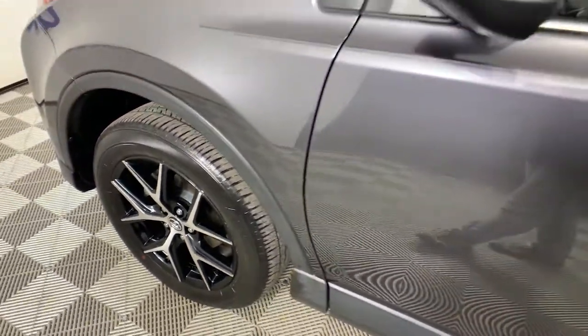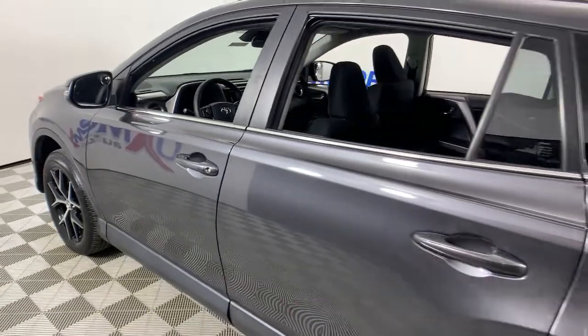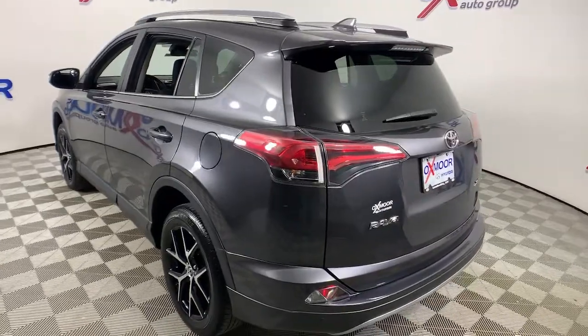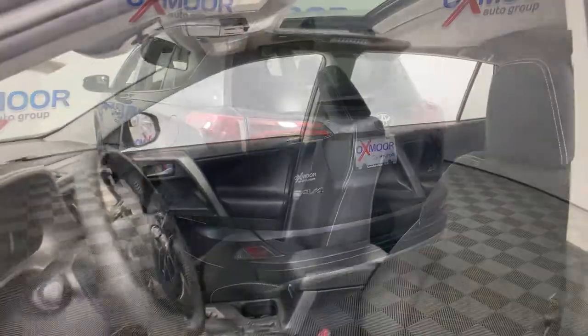Enjoy the view of this 2018 Toyota RAV4. With less than 30,000 miles on the odometer, this vehicle stands out from the rest. Here's a refined and capable RAV4 that's got everything you need to make your excursions comfortable and convenient.